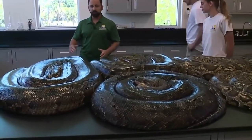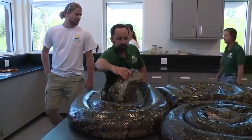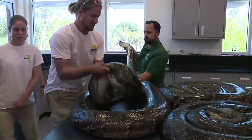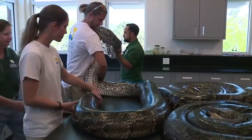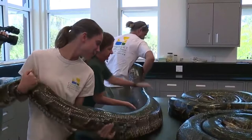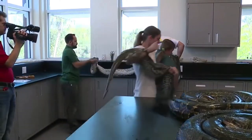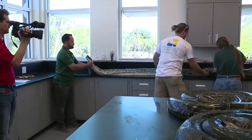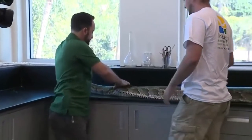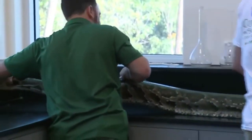All right, you guys ready? So we're going to take this snake. Everybody's going to grab a piece of it. They are beautiful animals. They truly are. It might take me some time to convince some of you of that.